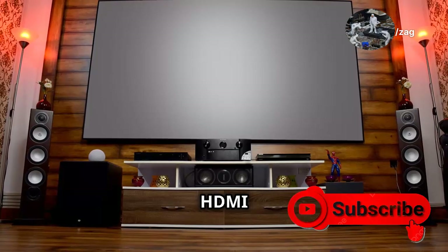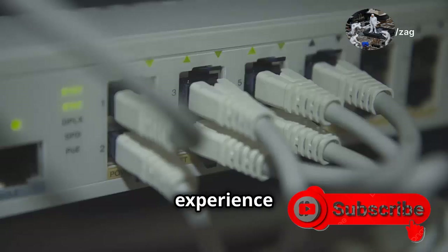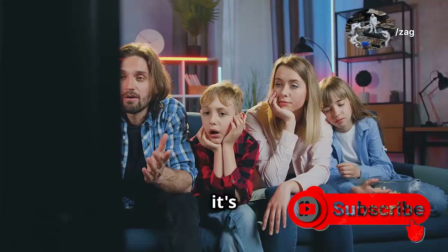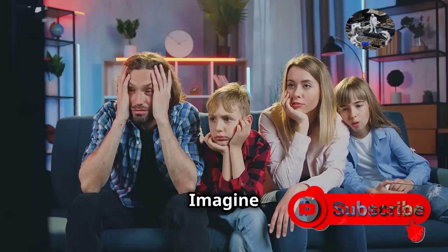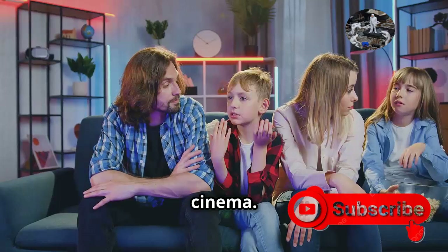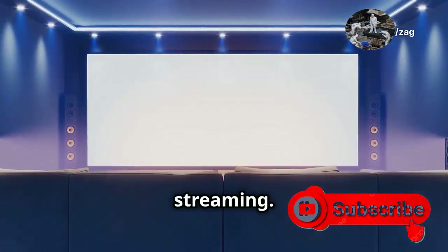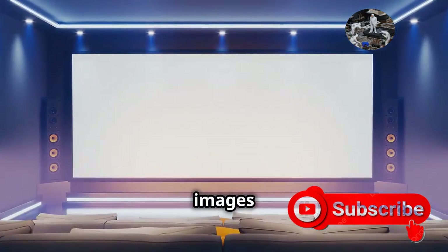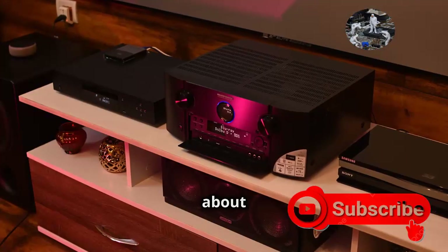For all you home theater buffs out there, HDMI 2.2 is your new best friend. This latest version is designed to elevate your home theater experience to new heights — it's about creating a truly immersive cinematic experience right in your living room. Imagine watching your favorite movies with the same quality and detail as a high-end cinema. With support for 8K resolution, HDMI 2.2 is ready for the future of streaming, letting you enjoy crystal-clear images with incredible detail that make every scene come to life.